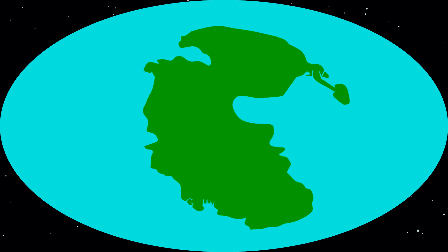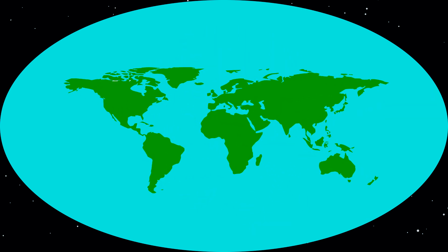The supercontinent Pangaea began to break apart about 200 million years ago. Gondwana first split from Laurasia. If you can imagine Africa, South America, Antarctica, India and Australia all together in the same landmass — yes, it's our huge Gondwana which was split from Laurasia. If you are wondering what Laurasia is, it's present-day Eurasia and North America connected together.